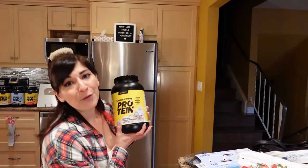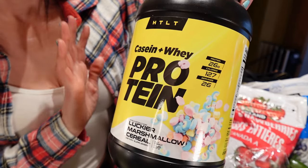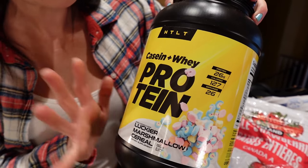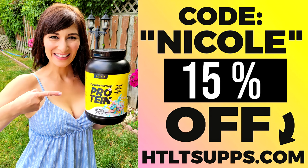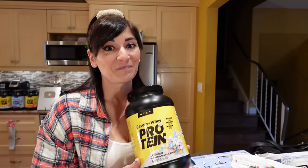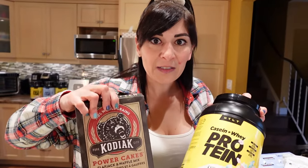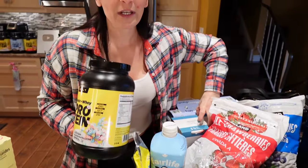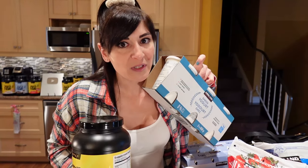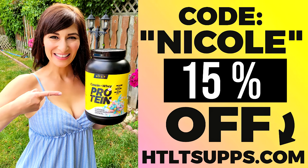Also, you've got to try the HTLT protein powder. The lucky marshmallow cereal flavor is my favorite because I'm a cereal lover and it helps with my cereal cravings. This is the best tasting protein ever and code NICOLE will save you 15% — it used to be 10%, now it's 15%. The link is down below. You can add it to Greek yogurt to bump up the protein, add it to frozen yogurt, or even into pancake and waffle mix. Our favorite is mixing it into plain fat-free Greek yogurt — it turns it into a tasty high-protein low-cal fruit dip.